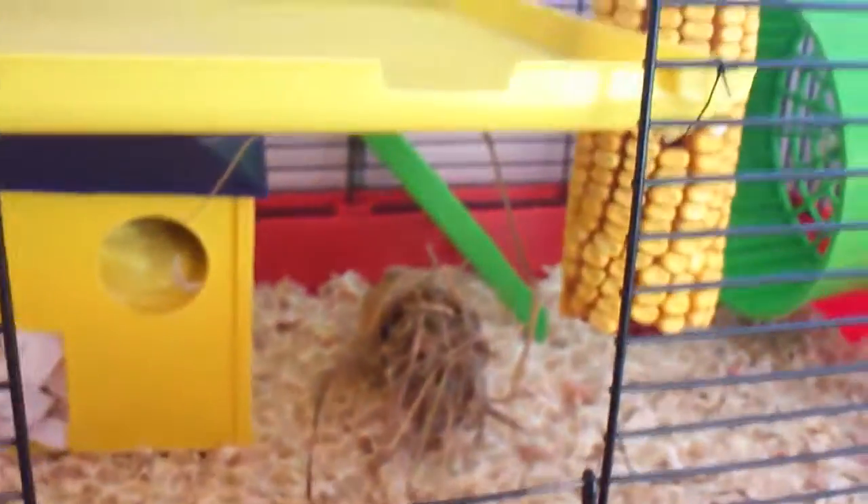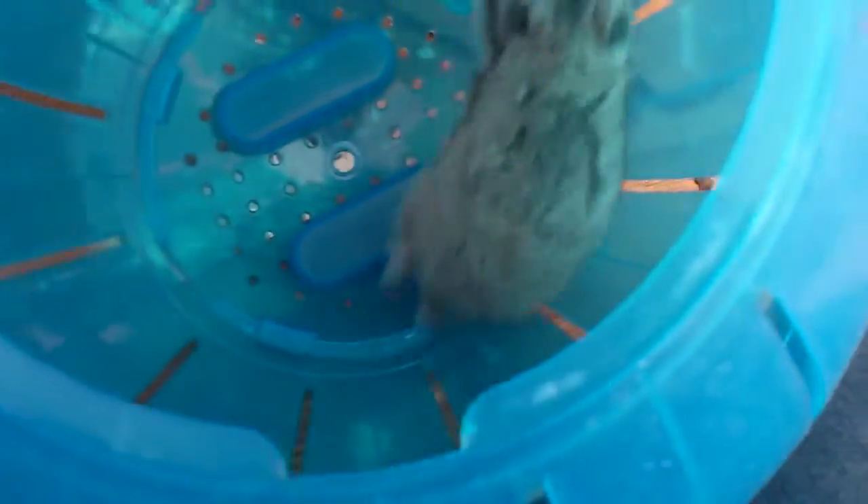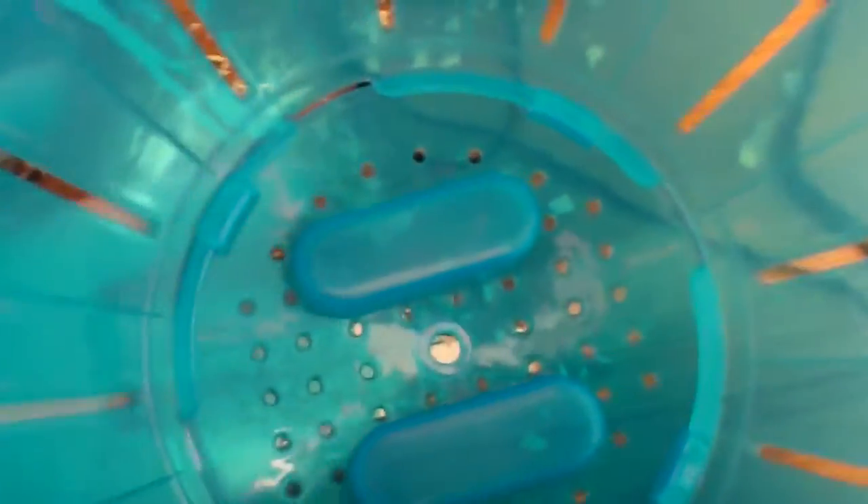His cage has been cleaned out and he's got some new treats. He's going to go back in and we're going to see how he likes his cage. I'm going to try and do this one-handed, so this should be interesting.